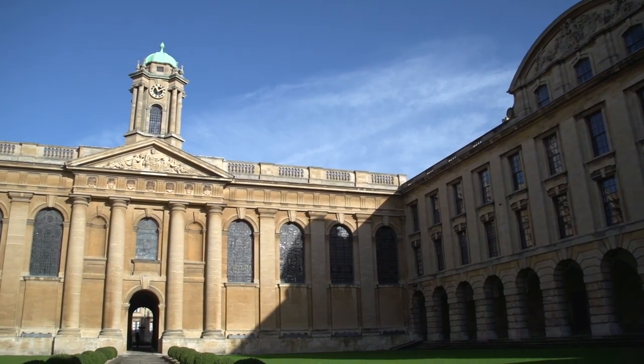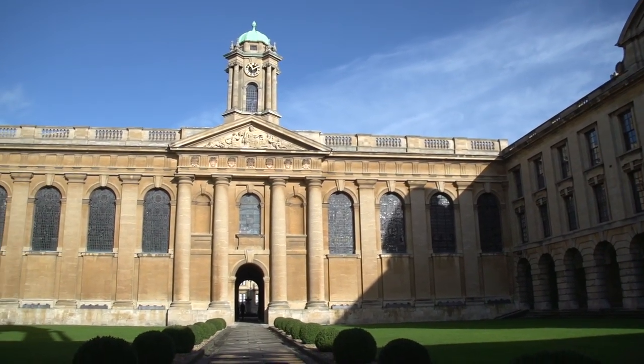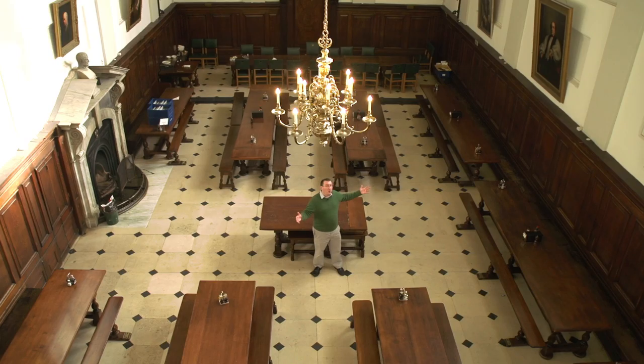Though Queen's College was founded in 1341 by Robert de Egglesfield, Chaplain to Philippa of Hainault, the wife of Edward III, it is perhaps best known today for its great 17th and 18th century classical buildings like the Hall, the Chapel, and the Library.